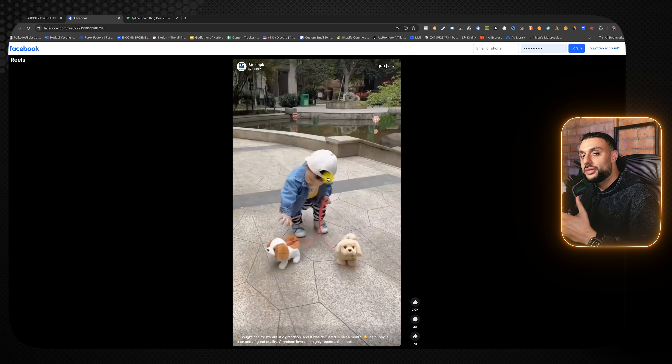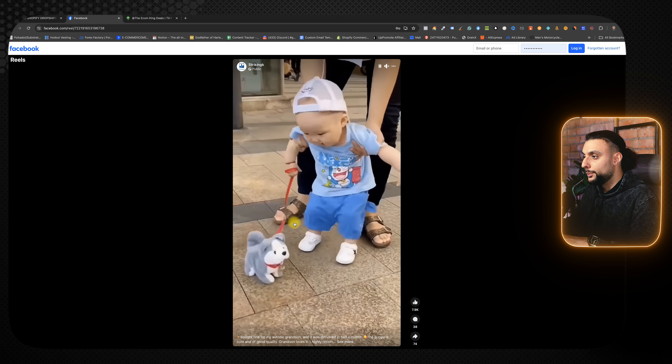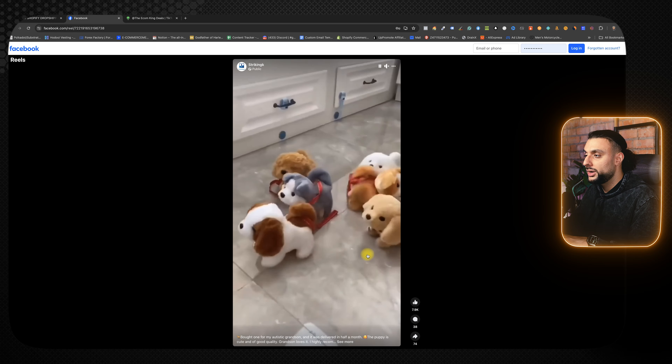Looking at a Facebook video ad that's got over 500,000 views for this product, the opening scene shows a kid walking these robotic puppies. You can see him touching it like a real puppy, with the tail wagging and the movements. It demonstrates exactly what the puppy can do in different instances and shows the different breeds you can buy. Imagine watching this as a parent — you're going to think straight away, 'I would love to buy this for my children.'